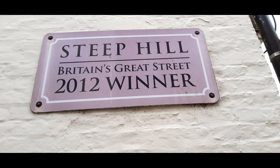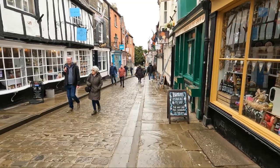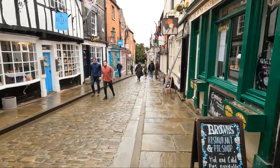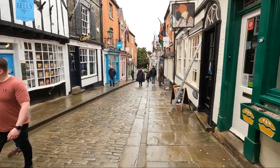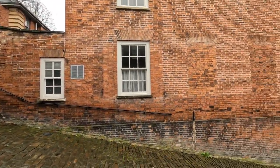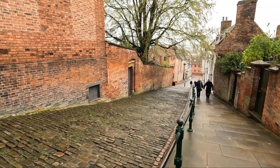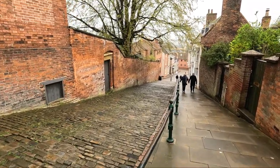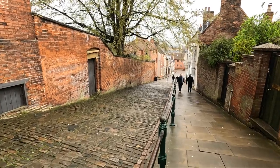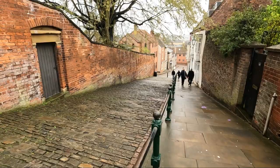This picturesque cobbled street is the fourth steepest hill in England. We're just starting off to walk down the steep hill and down to the riverfront, and it does look a very steep hill. If you are faint of heart or have any physical issues, you do not want to be coming back up here because it is really, really steep.